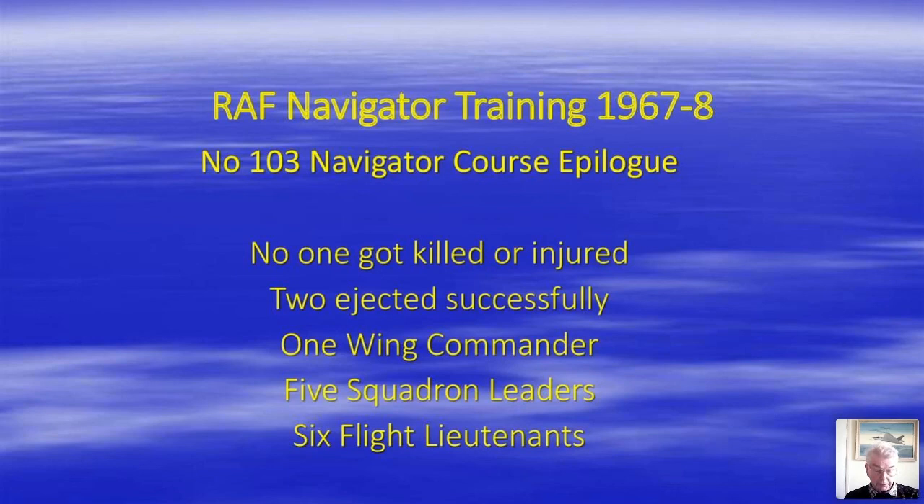Looking at our subsequent careers, no one was killed or seriously injured in an aircraft accident. Two did use their ejection seats successfully. One reached the rank of wing commander, five reached squadron leader, and six retired at flight lieutenant — probably at their age-38 retirement option.